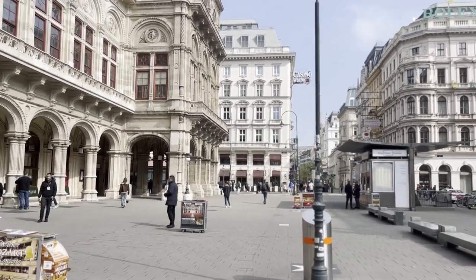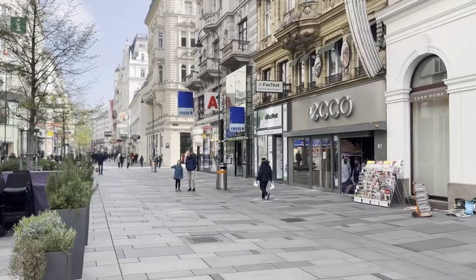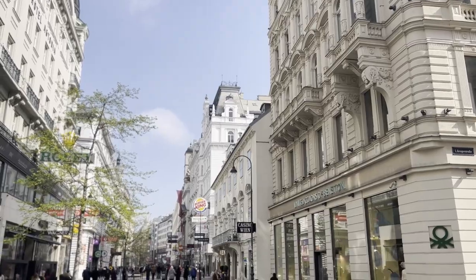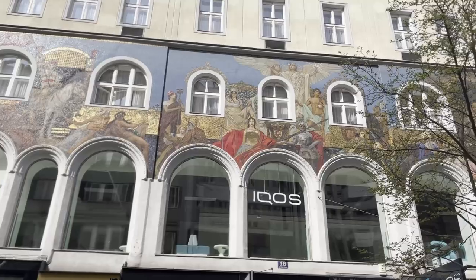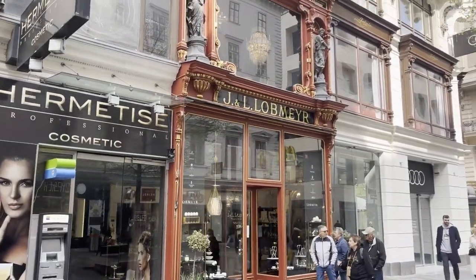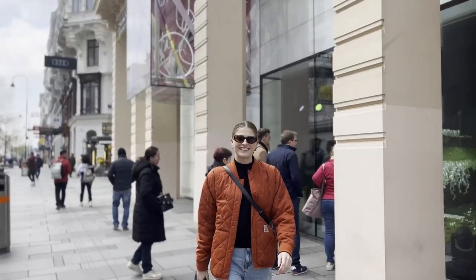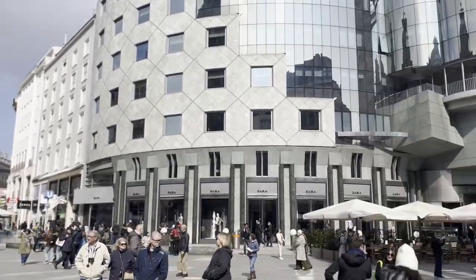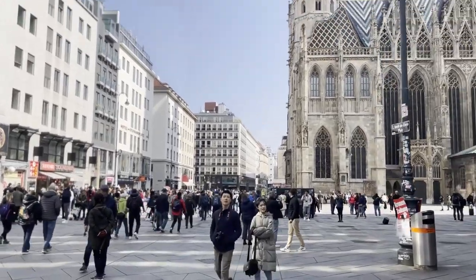Depending on how you make your way to the city centre, there are a few options to come right out in the thick of it. You can take the underground tube, or you can hop on the tram like we did and start walking through the main shopping street of the first district. Here you can take in the architecture and a mixture of luxury and high street brands that make walking through the high street an experience in itself. One thing to mention about Vienna is that every Sunday all retail shops are shut, so if you fancy shopping, you'll need to consider this.